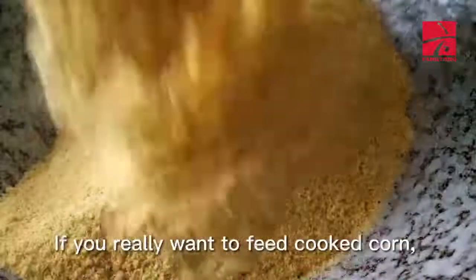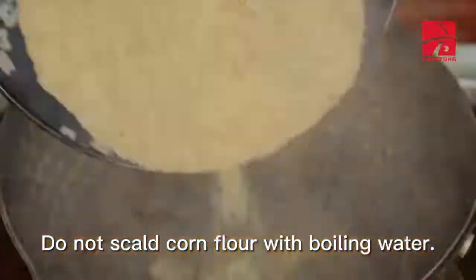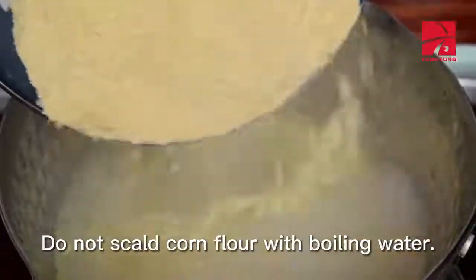If you really want to feed cooked corn, you can use steam pressure corn flakes. Do not scald corn flour with boiling water.